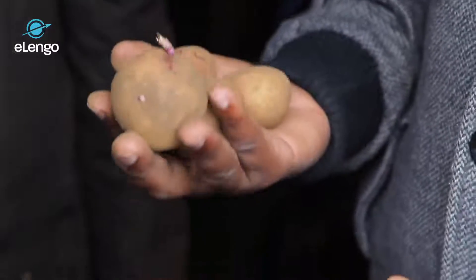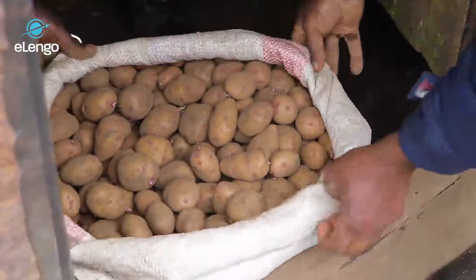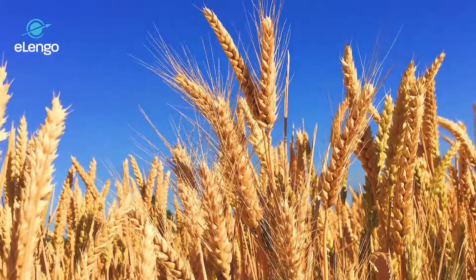Irish potato has become an important crop in contemporary society because it is a crop that gives starch and carbohydrates to people. Carbohydrates are a nutrient needed for energy, and most people in contemporary societies are young and active — working and needing that energy — so Irish potato has become a big source of carbohydrates for the population. In most societies, Irish potato has become the number two or number three crop; only maize or wheat is more important than it.